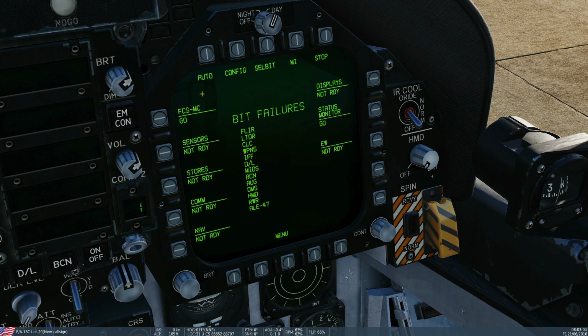Selected BIT is modal. So if I click selected BIT, I can then click — for instance — FCS, or sensors, or stores, and it will test all of the sub-systems within that particular subsystem: all of the sub-systems within the FCS or within the sensors. So let's turn that off.